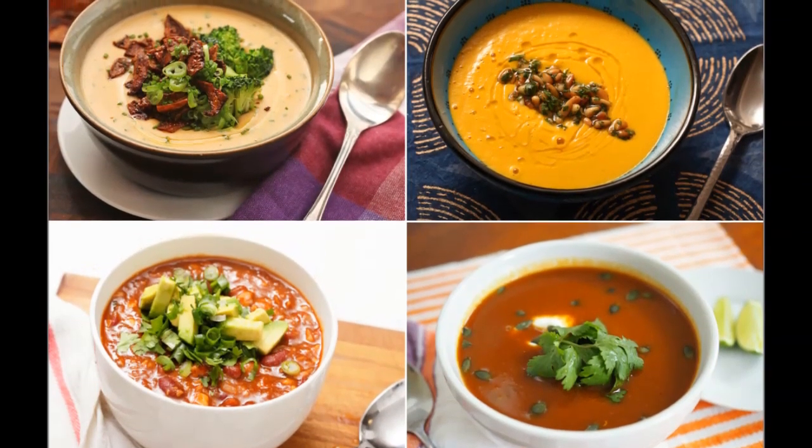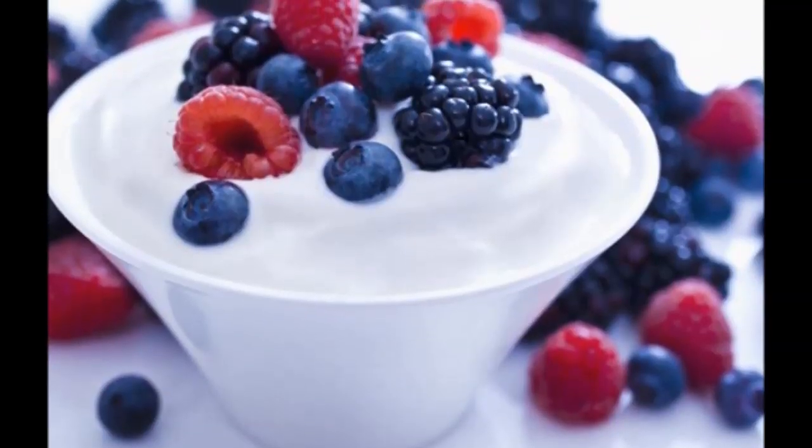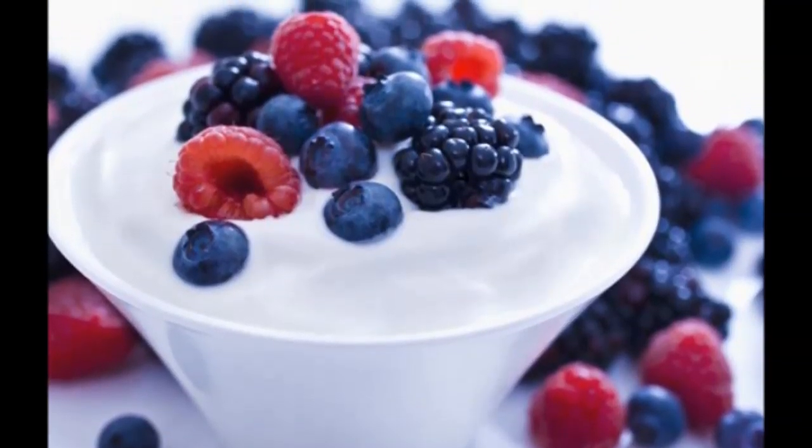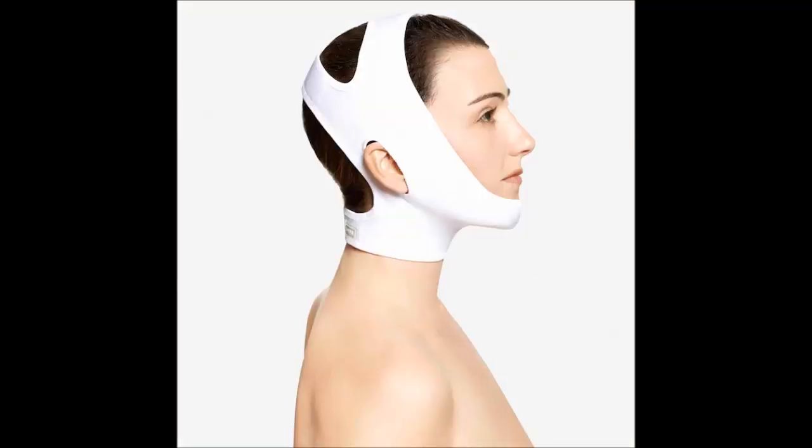For the first few days, you may want to consider eating softer foods, as chewing will be somewhat difficult. The pain and discomfort will dissipate and you will be left with a younger looking profile. For the best results, compression bandages will be provided free of charge and should be worn at night for the first few weeks as the threads are kept in an elevated position.